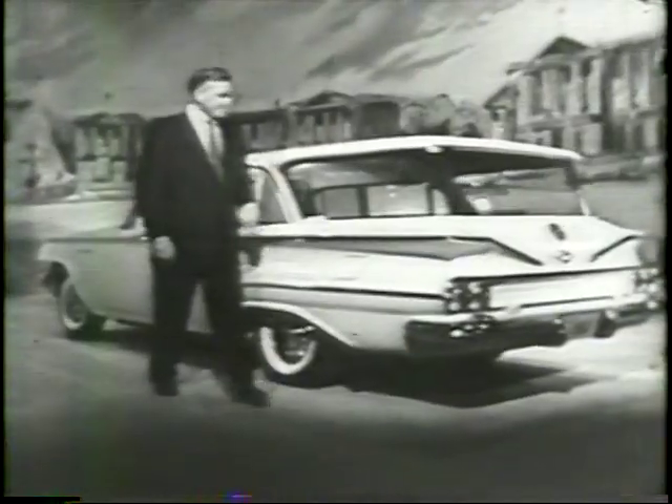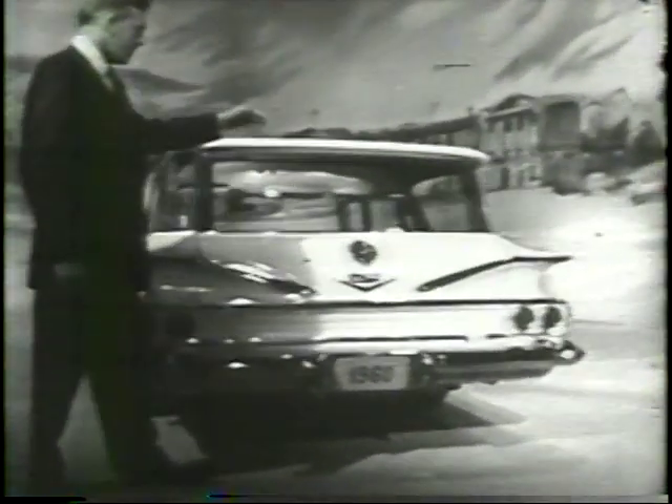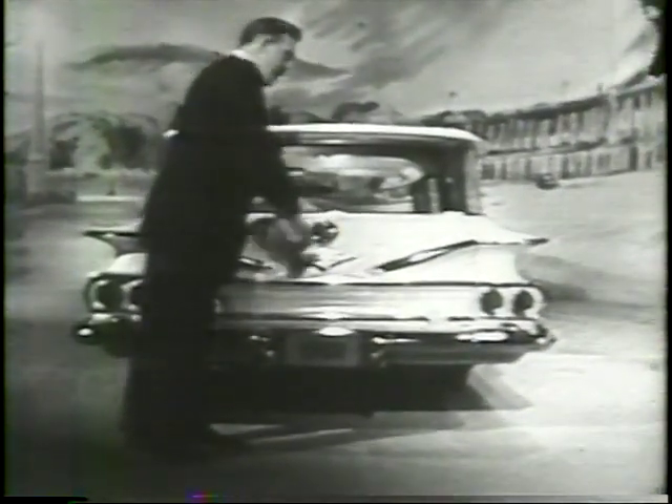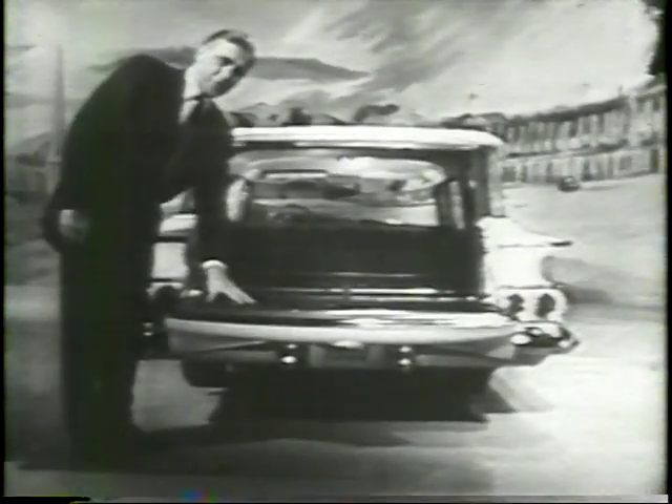And back here at the working end, there's no awkward overhanging lift gate to get in your way. That tailgate lowers way down here for easy loading.